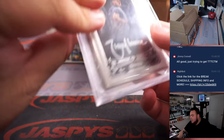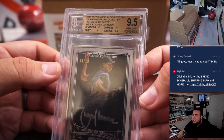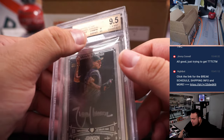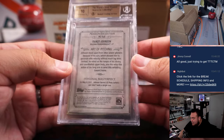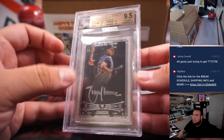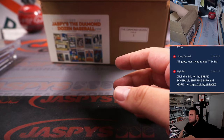We have a nice Randy Johnson Museum Collection graded a PSA 9.5 — almost a gem plus actually. Edges were only a nine, everything else nine-five, nine-five, ten. Numbered eight of ten, Arizona Diamondbacks edition — D-backs going to Tristan. Very nice hit right there.